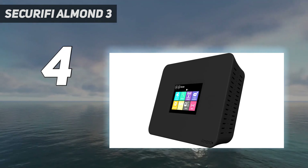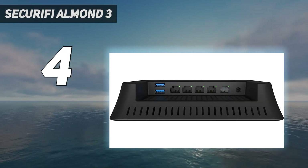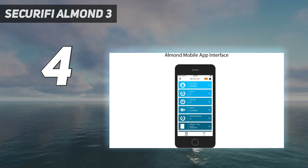The Almond 3 is a good option if you want to enhance your home network but don't already have a smart home hub. This is especially true for DIY enthusiasts.